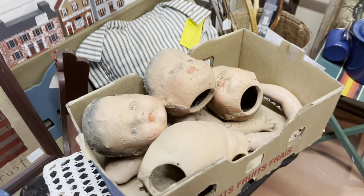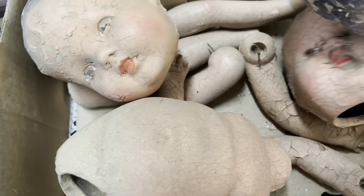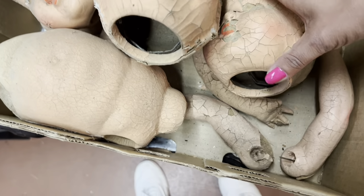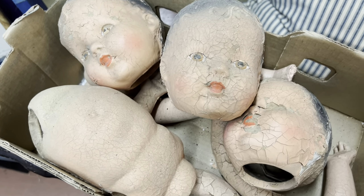I absolutely love worn composition doll heads. Box of dolls, $30. I'm only seeing three heads though — they're pretty rough. One of them is perfect, but if there were a couple more heads in here I would totally get this. They make great decorations.